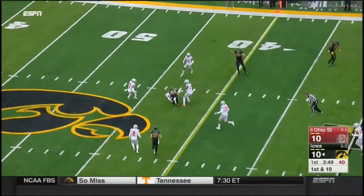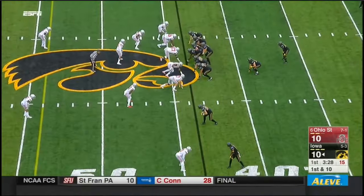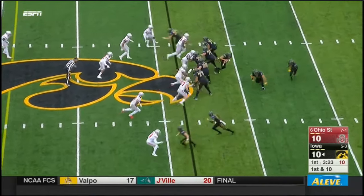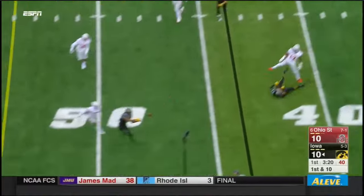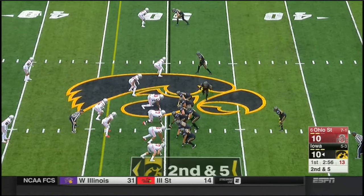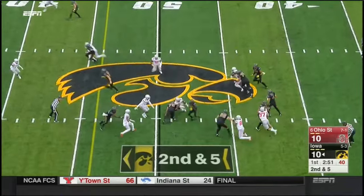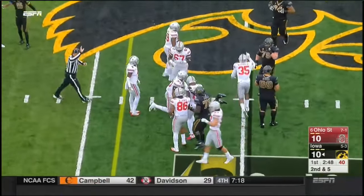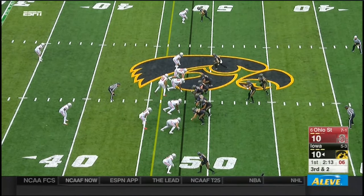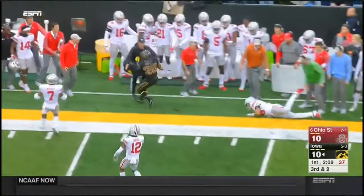Off the play fake, Stanley to throw across the middle. Nick Easley took a big shot but he's got the first down — an out and in receiver. They're going to play man to man, there'll be some opportunities. Throwing again on first down — are you sure we're watching Iowa here? Second and five, draw play to Wadley. Third and two, looking right out of the flat — it's Wadley, he's got the first down.